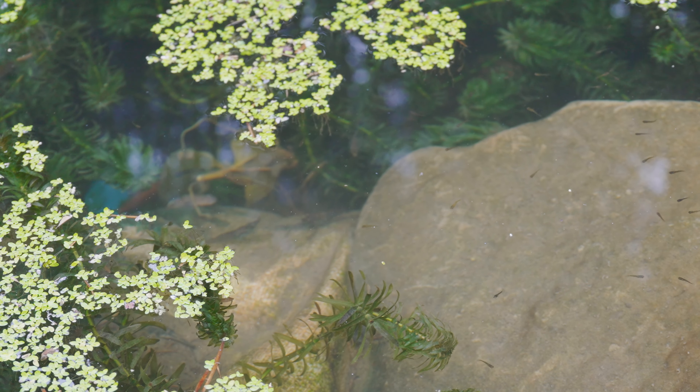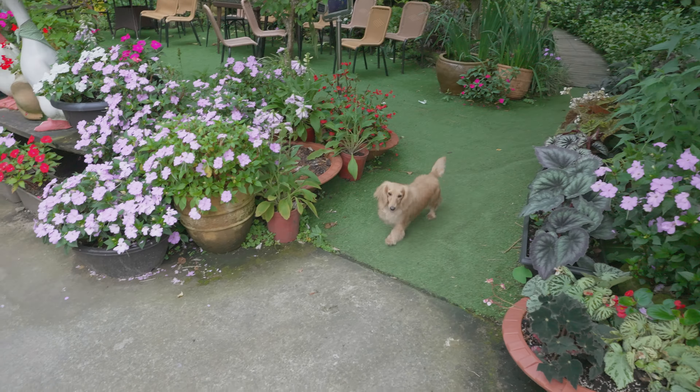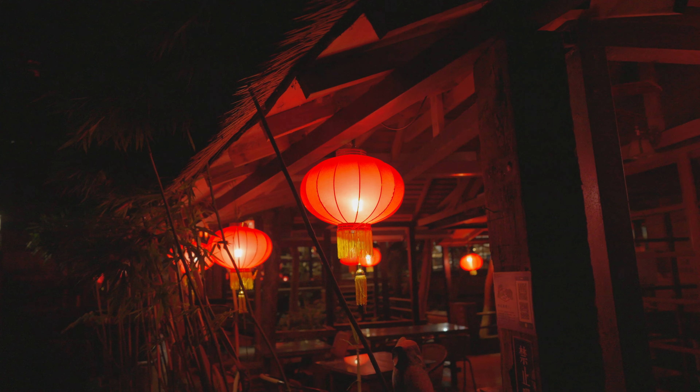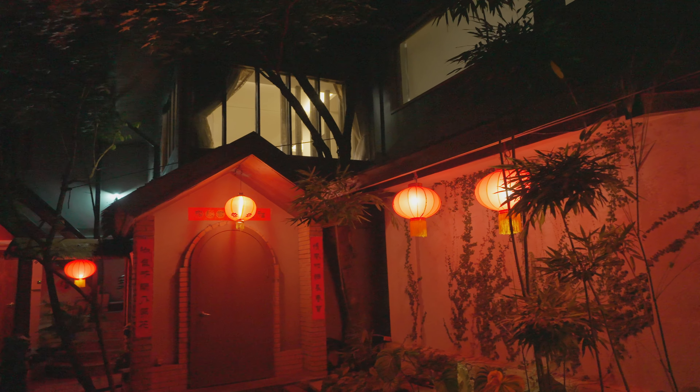I don't know if we'll be able to see the fireflies in the garden tonight. Let's go. Thank you.